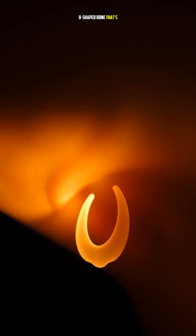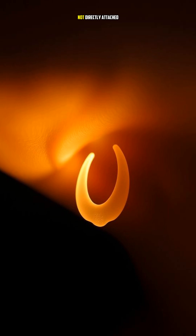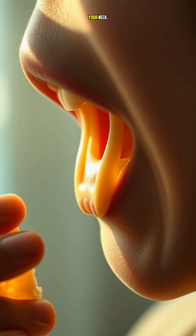It's a tiny U-shaped bone that's hidden deep under the skin, and it's the only bone in the human body that's not directly attached to any other bone. It's like a little island in the middle of your neck.